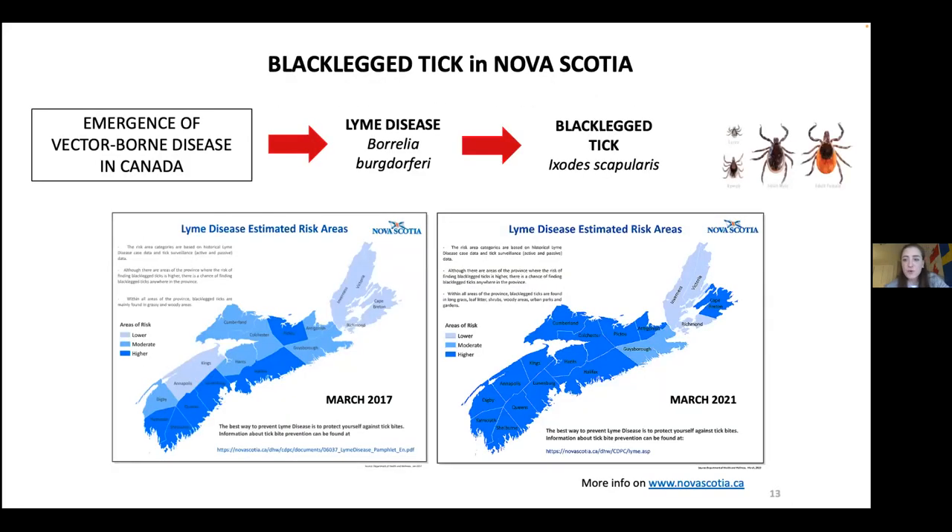Lyme disease is caused by the pathogen Borrelia burgdorferi, the causative agent of Lyme disease. This bacterium lives very happily inside black-legged ticks — it's the perfect environment — and is transmitted through a bite from host to host.